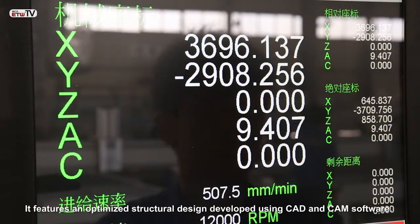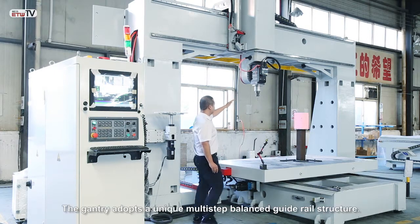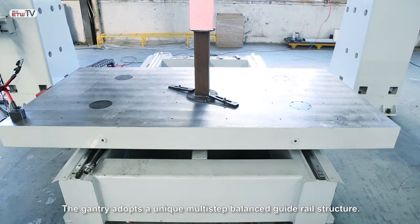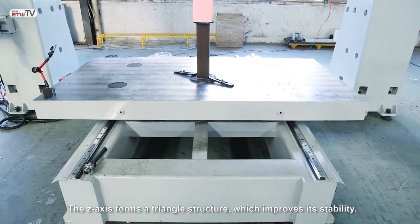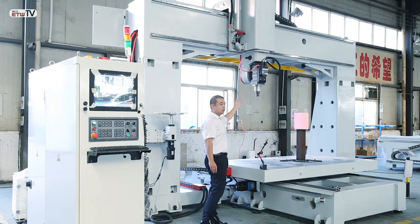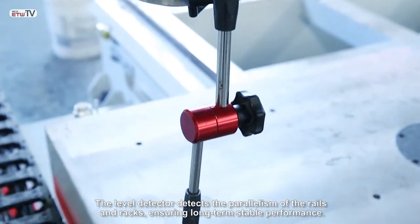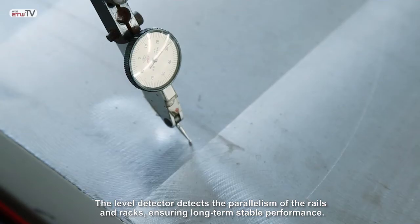It features an optimized structural design developed using CAD and CAM software. The gantry adopts a unique multi-step balanced guide rail structure. The z-axis forms a triangle structure which improves its stability. The level detector detects the parallelism of the rails and racks, ensuring long-term, stable performance.